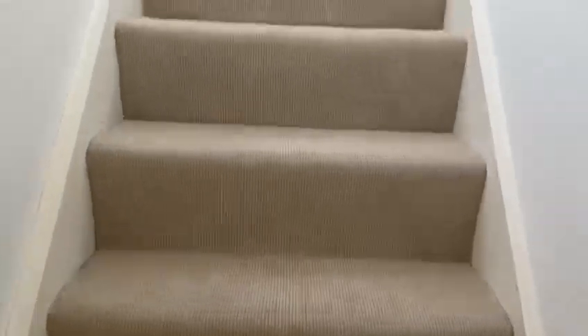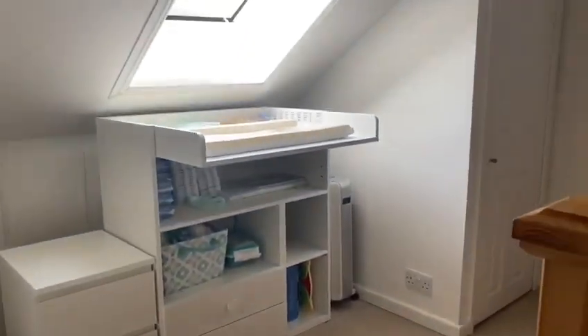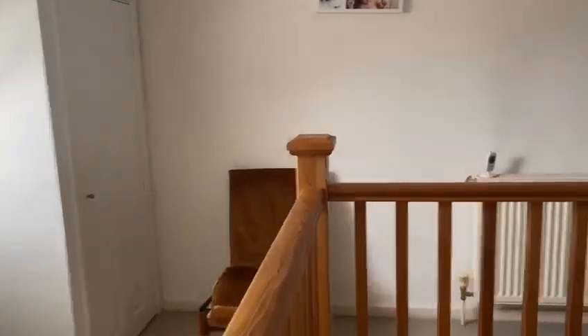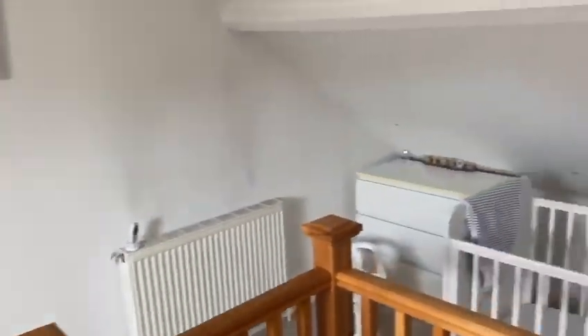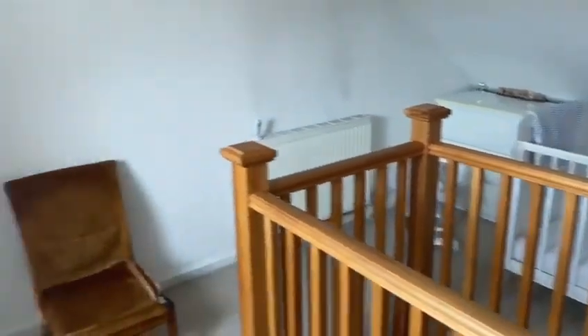Then we head up to the second floor. This space up here could be really flexible. It's currently used as a nursery for their young child but could be used as a playroom, games room, or even an office — which is really important at the moment with so many people working from home. The room has a Velux window and also some storage, making it really flexible and lovely and light.